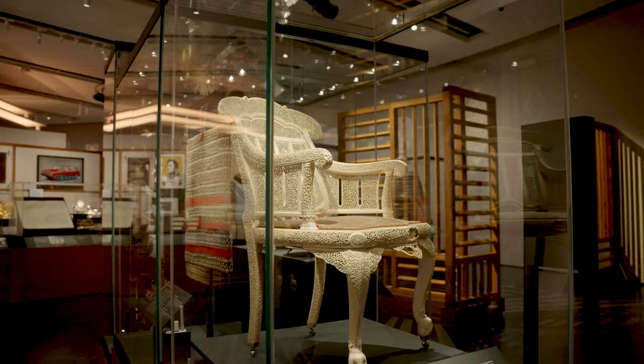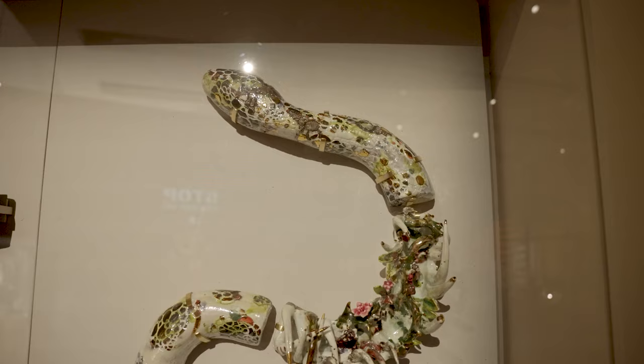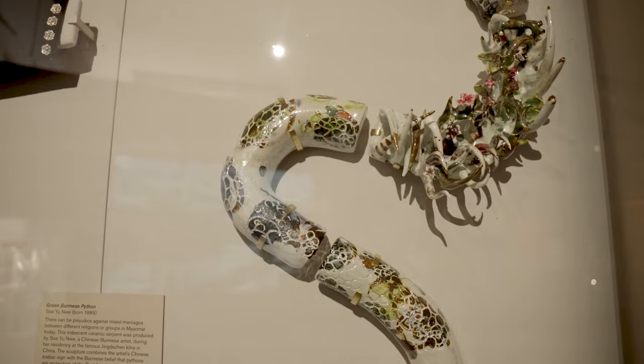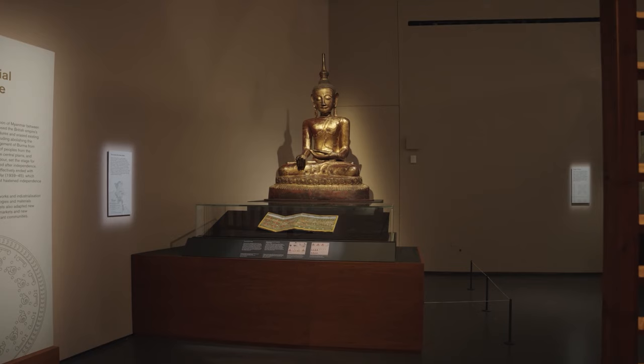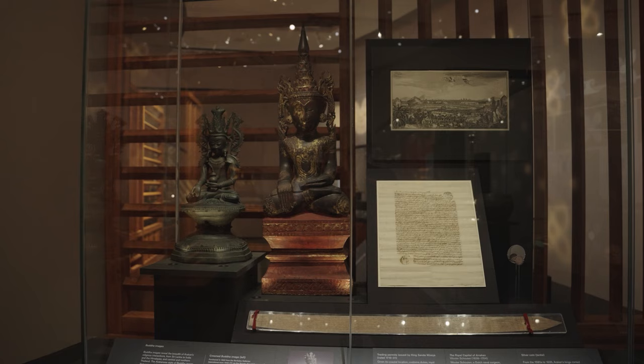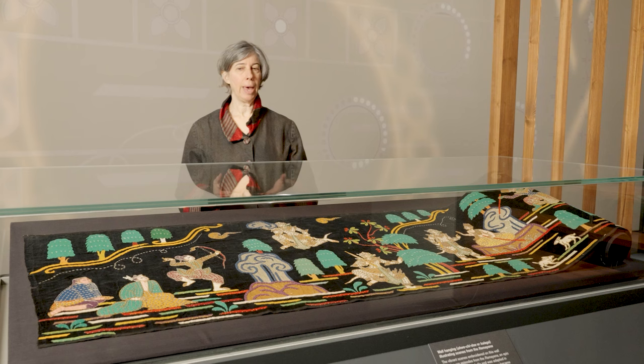Myanmar has oftentimes been thought of as isolated because of its more recent history, but in the past it was very engaged with the world around it, and this textile is a fantastic example of that. The narrative itself came from South Asia many centuries ago and was adapted for local contexts.